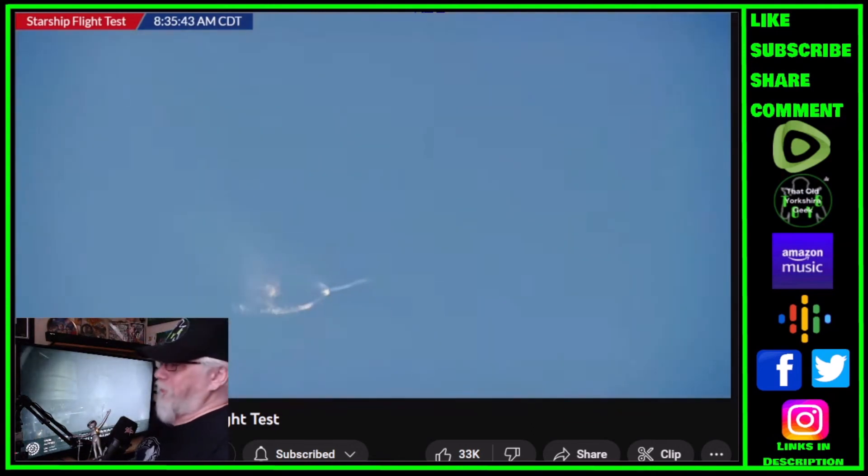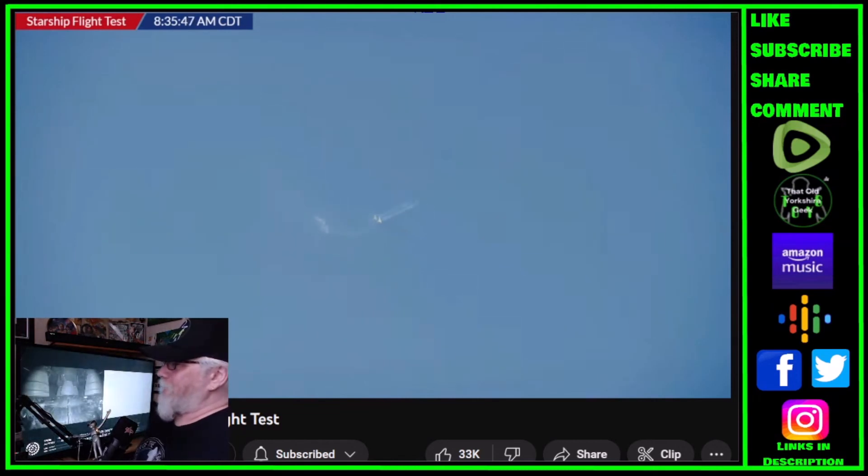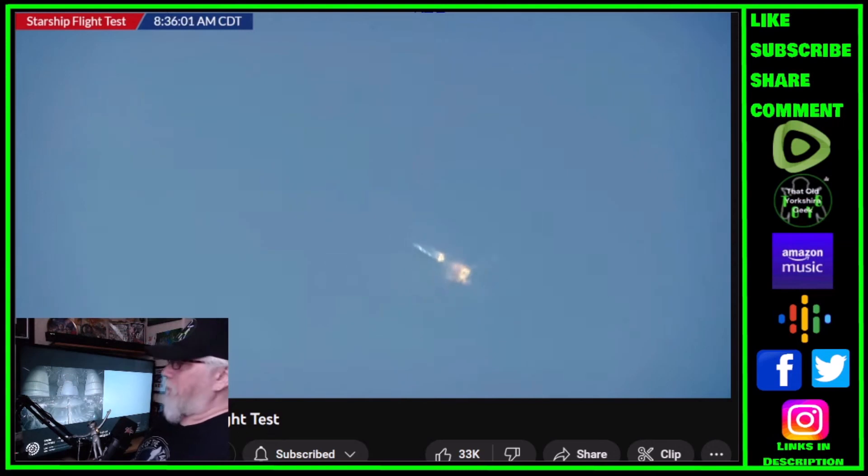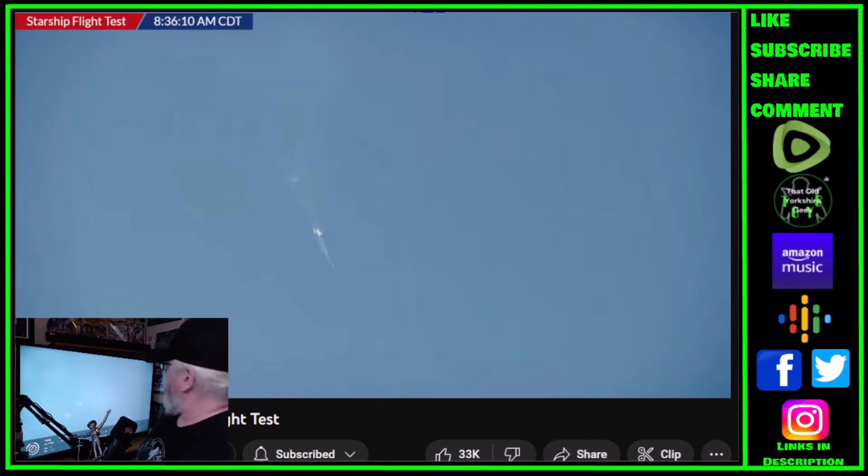They're going to blow this up — that's not right. What's happening? At this point it is continuing on the flight, although engines are clearly out — last confirmation was at least five Raptor engines out. The vehicle appears to be rotating; there appears to be a spin as the Raptor engines continue firing.